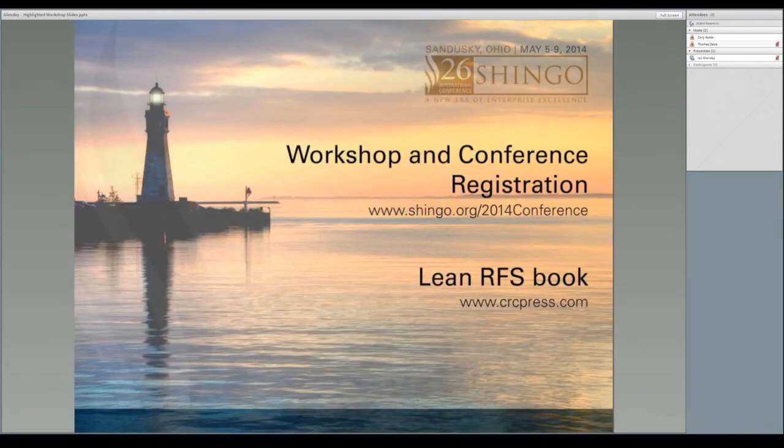Remember that you can register for the International Shingo Conference as well as Ian's workshop by visiting www.shingo.org/2014Conference and clicking the register link at the top of the page. Also, you can pick up a copy of Lean RFS: Putting the Pieces Together by visiting CRC Press's website and searching for the title or the author's names. Thanks again, and I look forward to seeing you in Sandusky, Ohio this May.